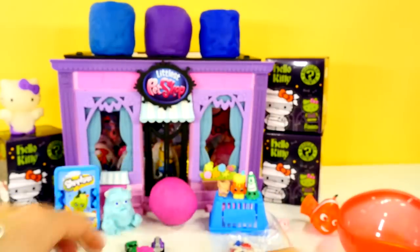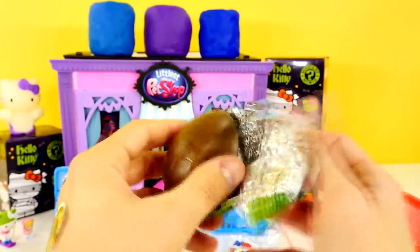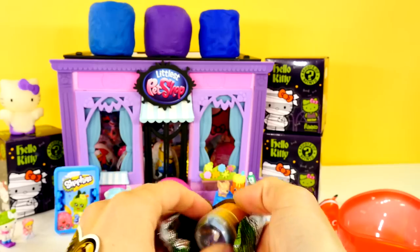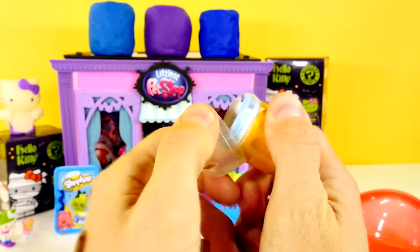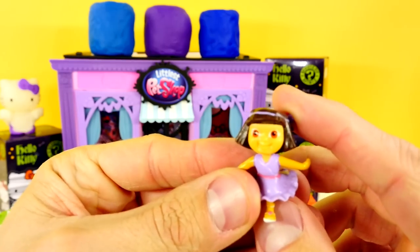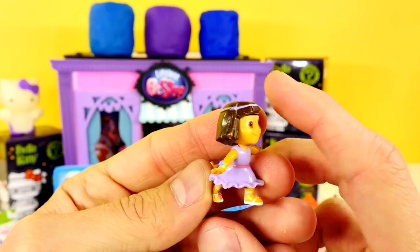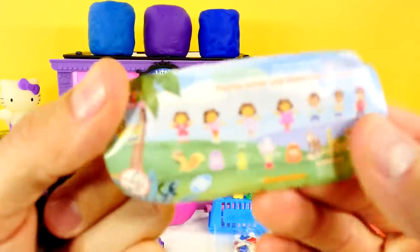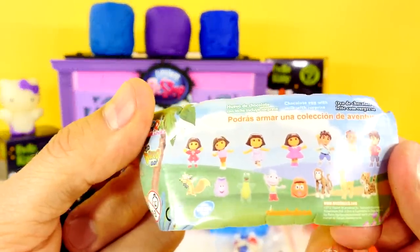Switching gears to Dora and Diego. This might be hard for me — break the chocolate inside this. I don't know if we've ever opened a Dora egg. Let's see who we got — I got Dora! I know what Dora looks like. Boom, you got it. She's got a little purple dress on — she's dancing. You can get a couple different Doras, a backpack, Swiper, and three different Diegos.